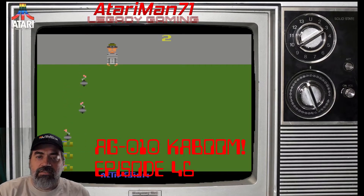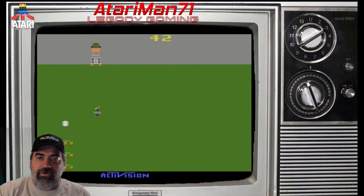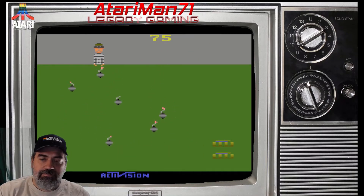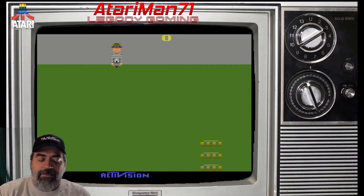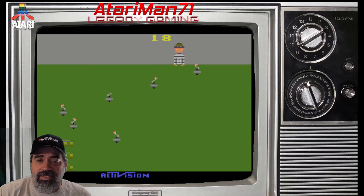The first game on my list is Cartridge AG-010, it's Kaboom, and I covered that in episode 46. Kaboom is a paddle game where you control three buckets at the bottom of the screen, trying to collect bombs that the mad bomber is dropping from the top of the screen. As you miss a bomb, all the bombs burst, you lose a bucket, and go back a level. Every level increases the number of bombs you must catch, the speed, and how randomly the bomber drops them — it gets very hectic. Lose all three buckets and the game is over. It's pretty difficult but also pretty fun and addictive.